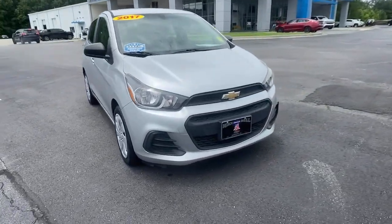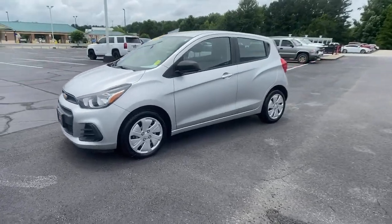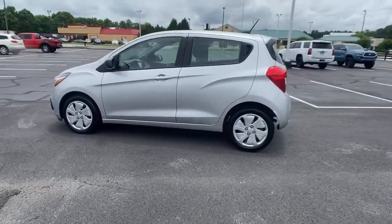Get a feel for the 2017 Chevrolet Spark. With less than 100,000 miles on the odometer, this vehicle provides excellent value.